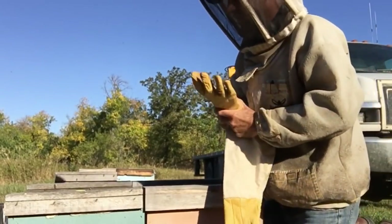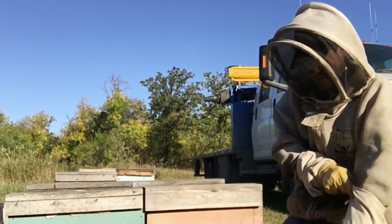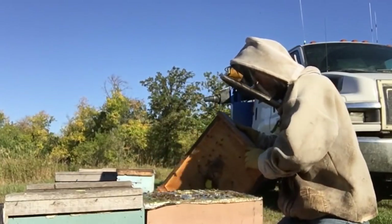I was just heading down to Miami to do some banking and the place doesn't open until 9:30, so I thought I'd slip into one of these colonies just to see what's going on.